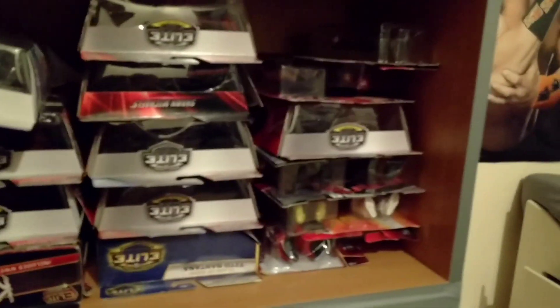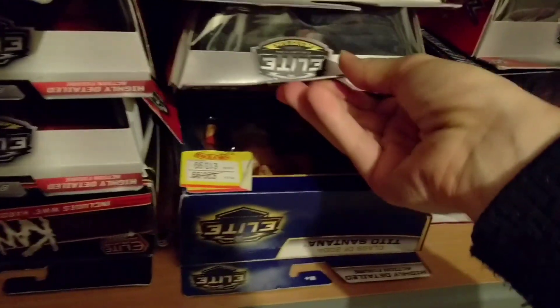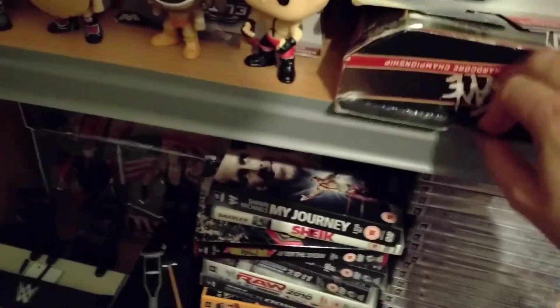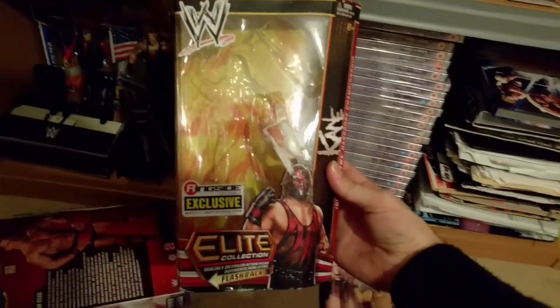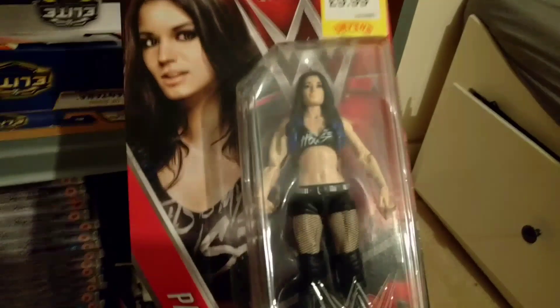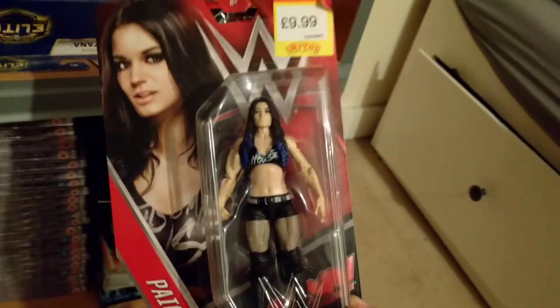These are empty boxes — if I ever need to make another shelf of figures I've got boxes ready to go. I think there are a few figures in these that I need to review. I've still got Tito Santana, Godfather, and Miz/Damien — I keep getting asked to review Miz/Damien, apologies, it's just finding the time. We've got the Kane box as well — that's the box for the Kane we saw with the Hardcore title. That's a ringside exclusive, and we have done a review on that already.